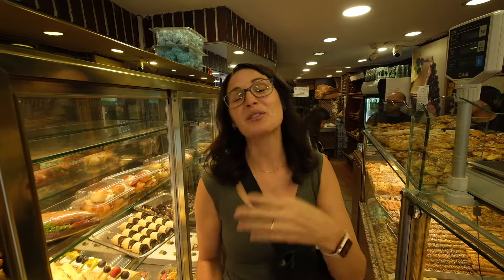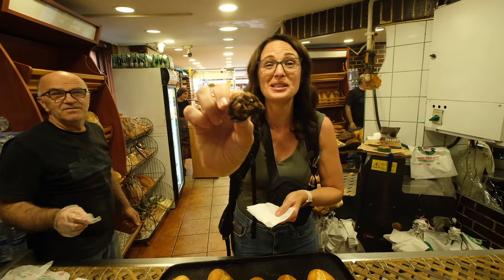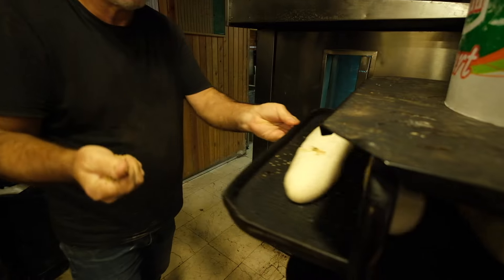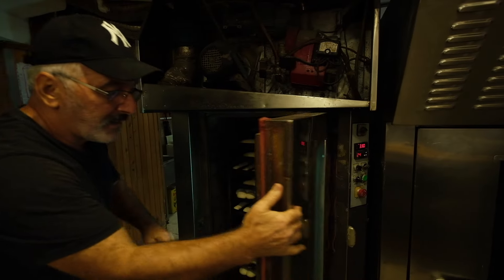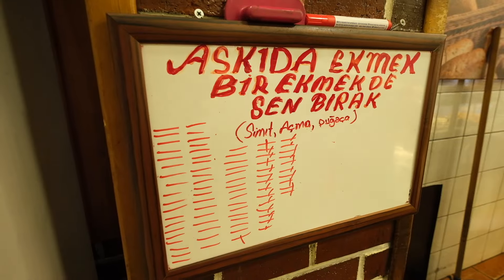That was Sarma — stuffed grape leaves. They're delicious. Chocolate and fig. Gulshia just shared something with us at the bakery that is so cool — we've never heard this before. There was a sign by the cash register; she paid for two loaves of bread there even though she just took one. And then when somebody in need comes into the bakery they will give that second loaf of bread away for free. What a great tradition.